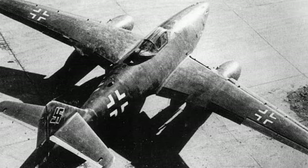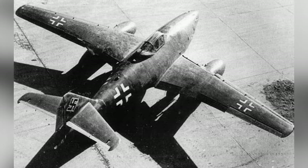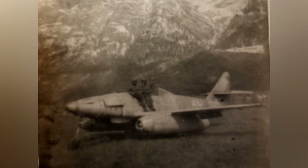A photo of a Me-262 plane taken from above — it's a German propaganda picture. Another photo of a Me-262 jet taken in Italy in 1945.